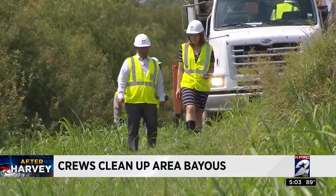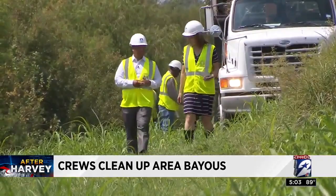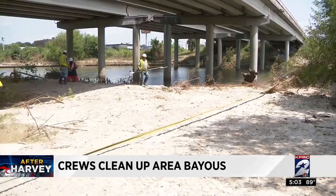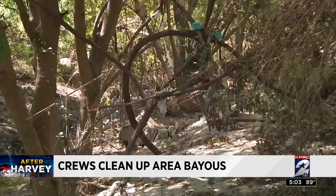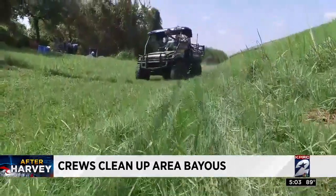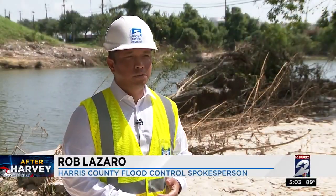We have more than 2,500 miles of channels and waterways that we need to inspect. Harris County's waterways are getting some much-needed TLC after Harvey left behind a mess — trees, trash, and vegetative debris getting hauled away from the bayous and creeks so they don't choke up the waterways with the record rainfall that we had during that storm.